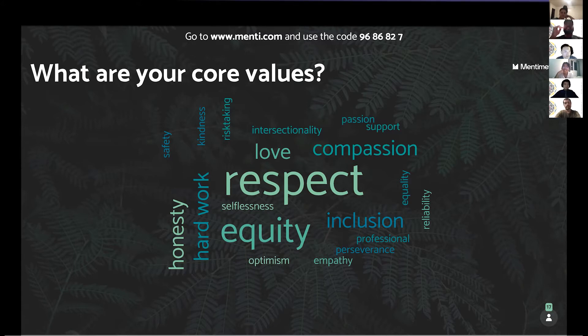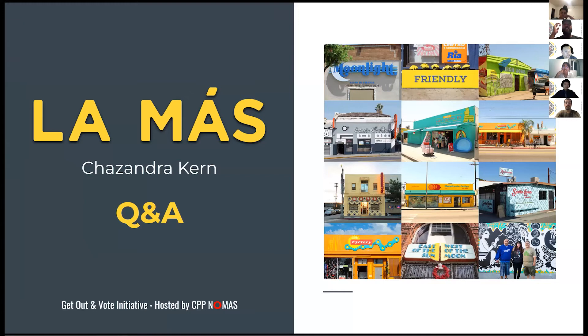Does anybody else have any more questions for Chaz? Well, thank you so much for coming today, Chaz. All the stuff you shared is super interesting, and we're really looking forward to hosting you. We would just like to thank Chaz for coming here today — we very much appreciate what LA Moss is doing for the community and we hope to see you again.